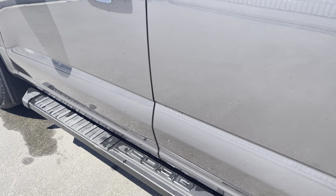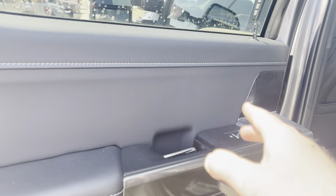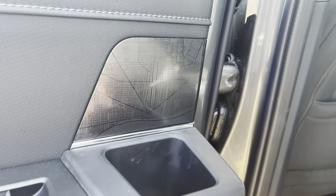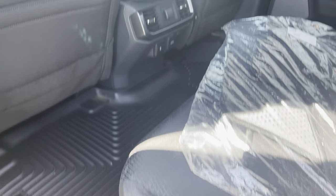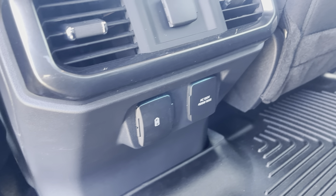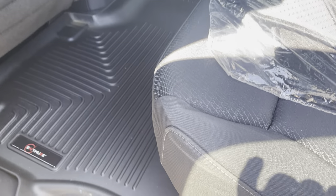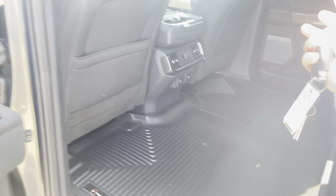Opening the back door reveals the gorgeous sport interior with accent stitching. There's a cool map of Detroit and Dearborn where the truck is produced. The textiles on the rear seats are done amazingly. In the back you have a 12-volt power supply, USB and USB-C ports, a 400-watt household-style power supply, Ford's famous totally flat floor, and an all-weather mat for protection.